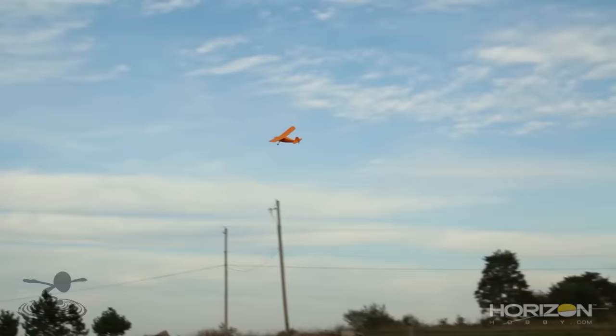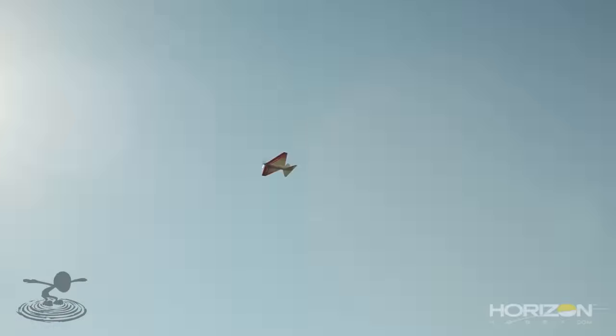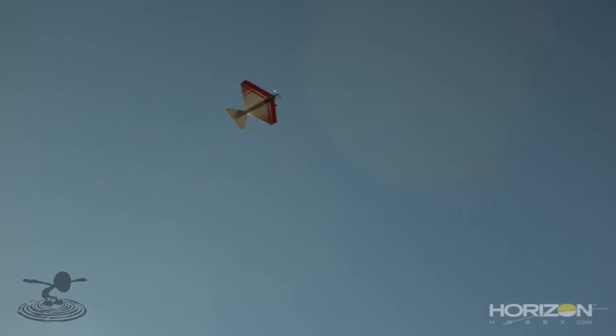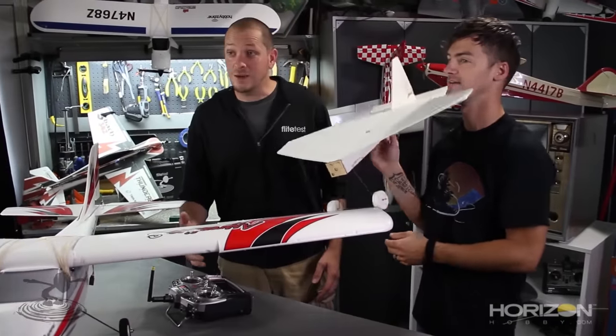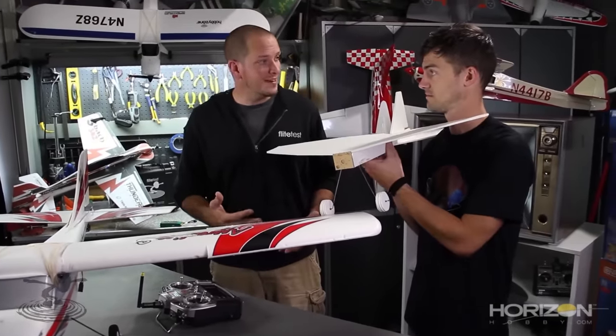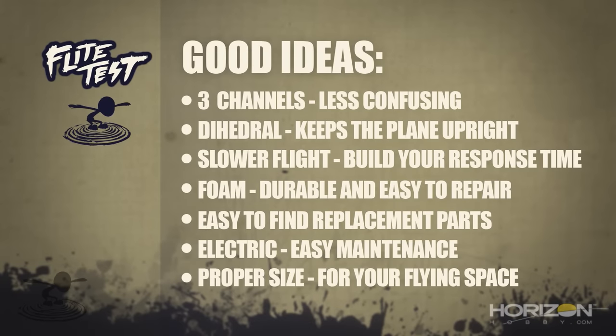We're sponsored by Horizon Hobby, so we have a lot of product here, but there are a lot of great planes out there — the Champ is an excellent flying airplane. You can also build your own scratch builds. This FT Flyer can fly in a backyard easy as can be — it's made out of foam, very slow and very floaty. When you have a smaller, lighter airplane and you hit things, it does less damage, so you can wreck it more often without as much repair.